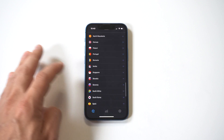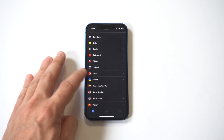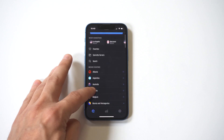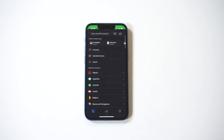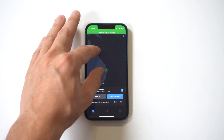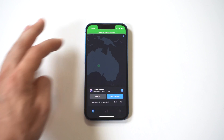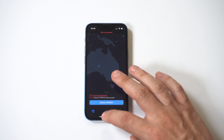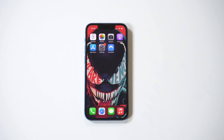I wanted to do one more location — look at all these locations worldwide. I'm going to do a quick connect to Australia. Boom — there we go! How awesome is that? Thanks for watching. If you haven't tapped the like button, do that now — I'd appreciate it, and we'll see you in the next one.